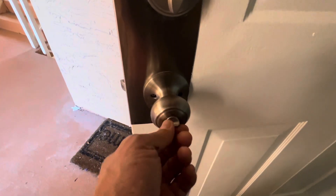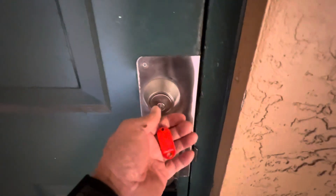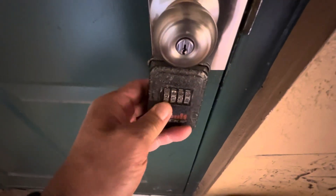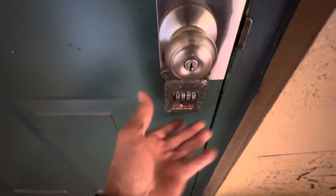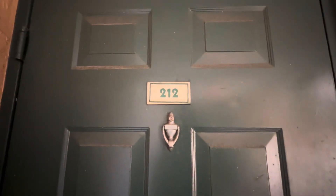Exiting the premises. Keys in the door — see the bolt go through. Keys going back into the lockbox. Lockbox is secure. This concludes unit number 212. I believe the address is 4833 Lyons Road, here in Coconut Creek, Florida.